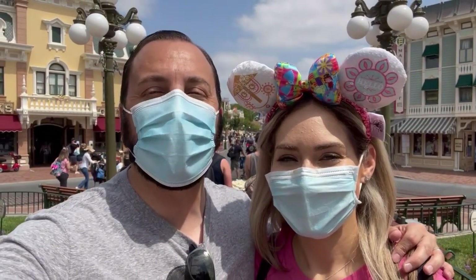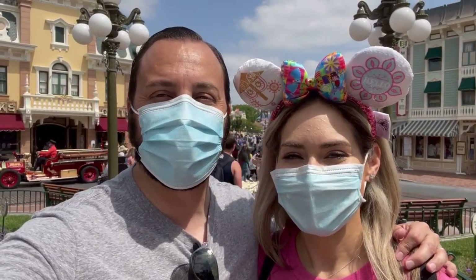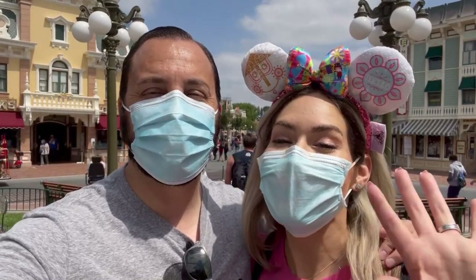If you guys want to see what Disneyland in 2021 looks like, come with us — we're going to show you everything.